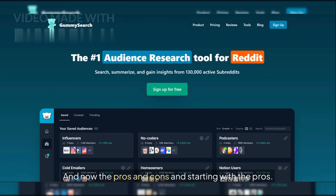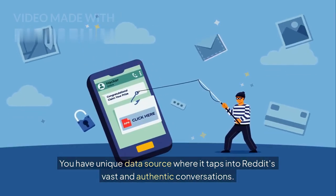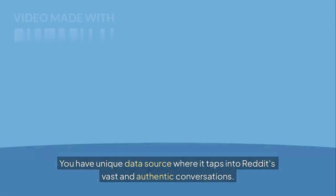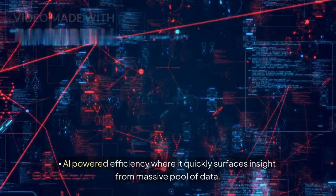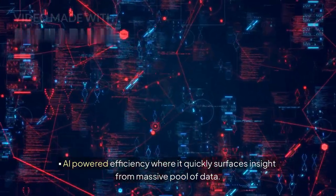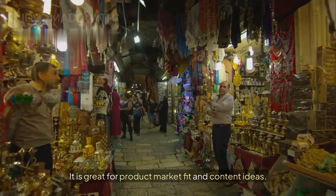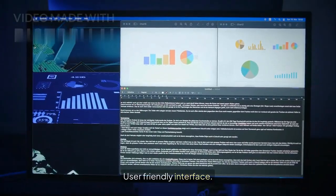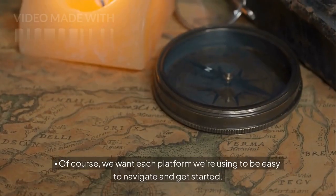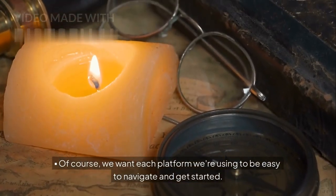Now the pros, starting with the pros. You have a unique data source where it taps into Reddit's vast and authentic conversations. AI-powered efficiency quickly surfaces insights from a massive pool of data. It is opportunity-focused, making it great for product market fit and content ideas. And it has a user-friendly interface, making each platform easy to navigate and get started.